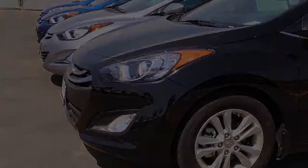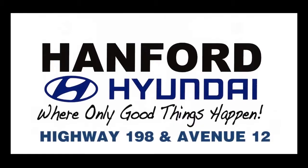Visit us at Hanford Hyundai where only good things happen. Don't forget the dealer is waiting for your call. Take a test drive today. We'll be right back.